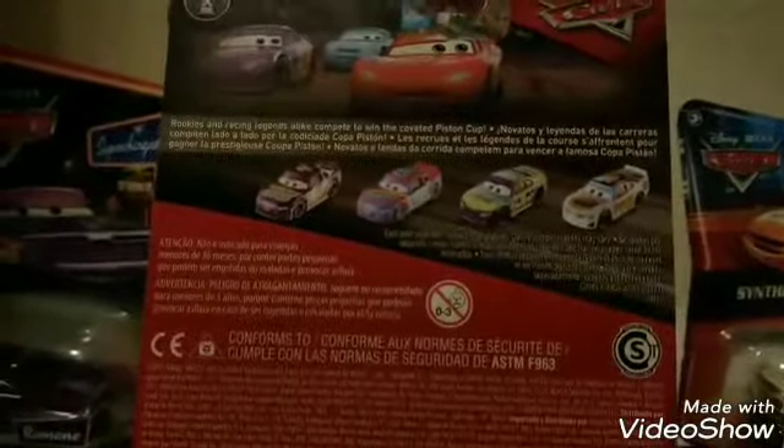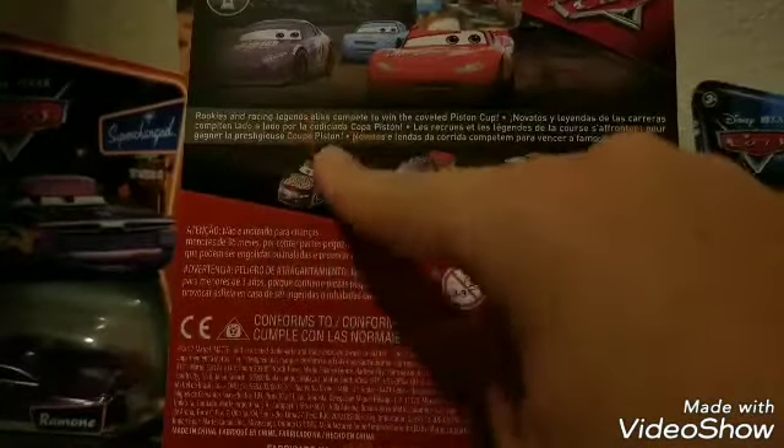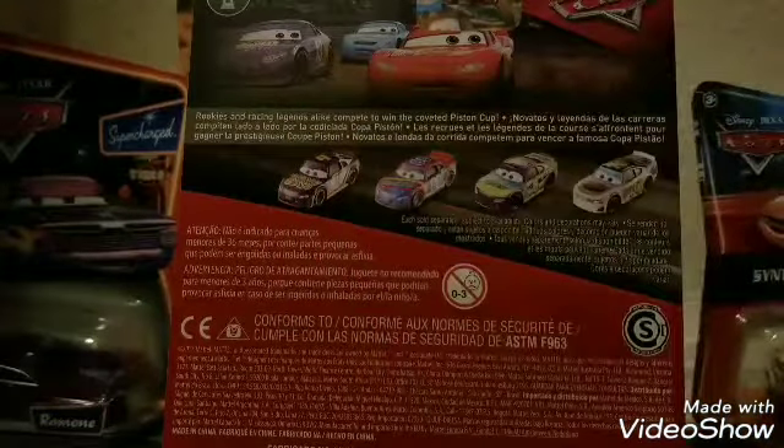Of course, the picture you can see McQueen, Cal, and Bobby — this was right after Jackson Storm came out of nowhere and McQueen was really confused on who he was. We have the Piston Cup logo, the Cars logo, and a little description that says 'Rookies and racing legends alike compete to win the coveted Piston Cup.'